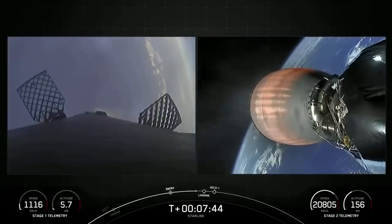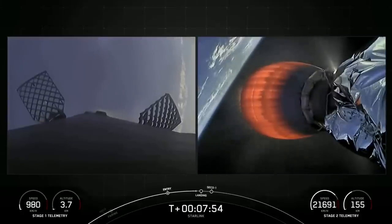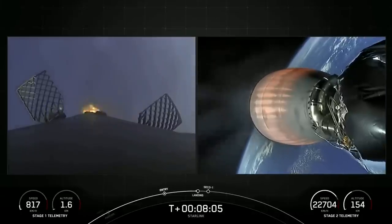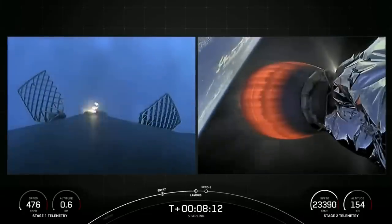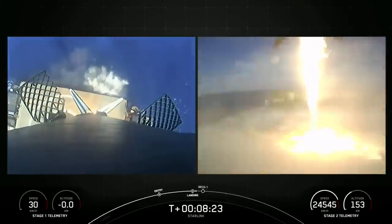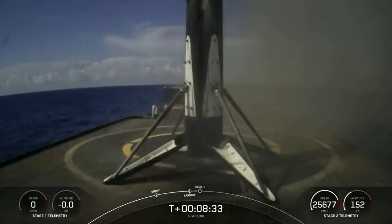Coming up in about 20 seconds will be the beginning of Stage 1 Landing Burn in preparation for touchdown on our drone ship. The Landing Burn utilizes the single engine 9 Merlin 1D engine. Just starting to see that drone ship way below the rocket there. Stage 2 has entered terminal guidance. Stage 1 Landing Burn — confirmation Stage 1 Landing Burn has started. Should be seeing those landing legs deploy soon. Landing leg deploy. Stage 1 landing confirmed. This Falcon 9 first stage has now successfully launched and landed for the fourth time.